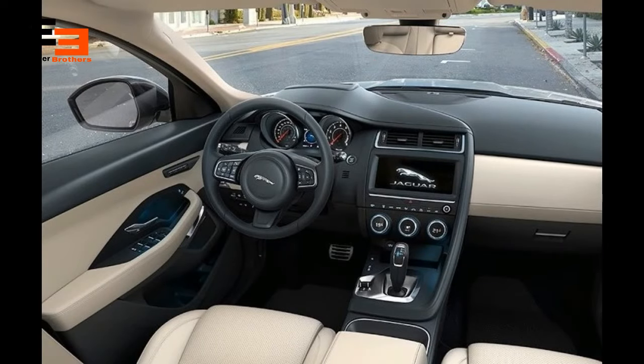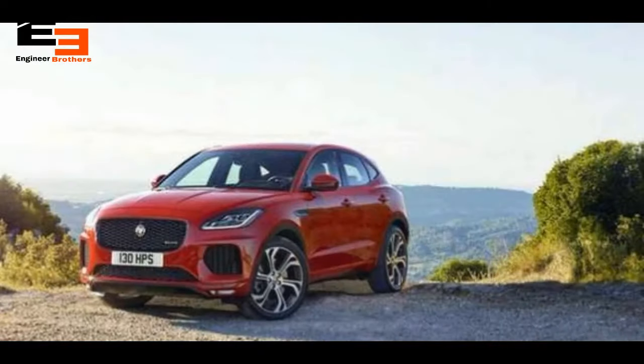The interior is sporty too, with a 10-inch infotainment display with Apple CarPlay support. It's going to offer 577 liters of boot space, which is best in class.